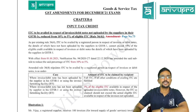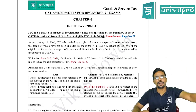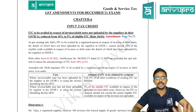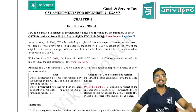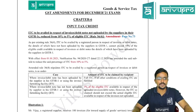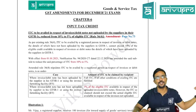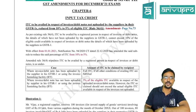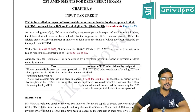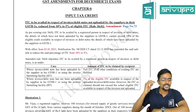For the first five chapters there are no amendments; everything applicable for the exam has been covered in regular classes. We start directly with Chapter 6, which has some good news and some news in the form of amendments. The amendments are government contributions, not from the Institute.